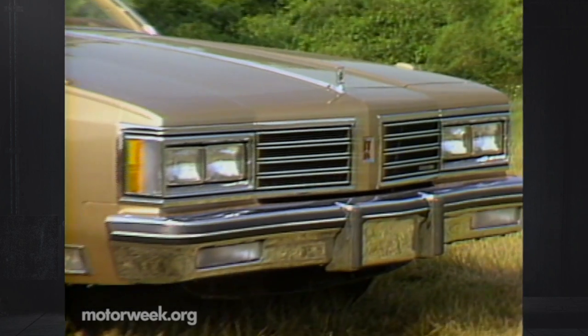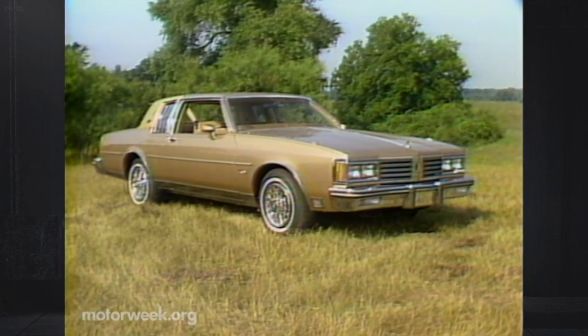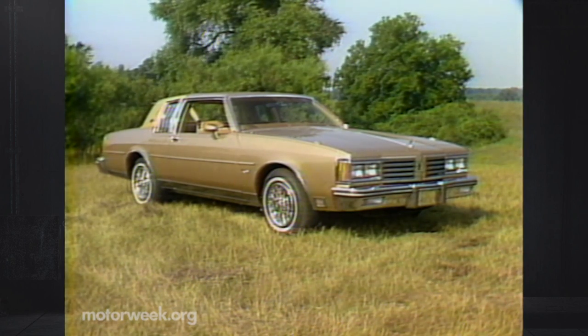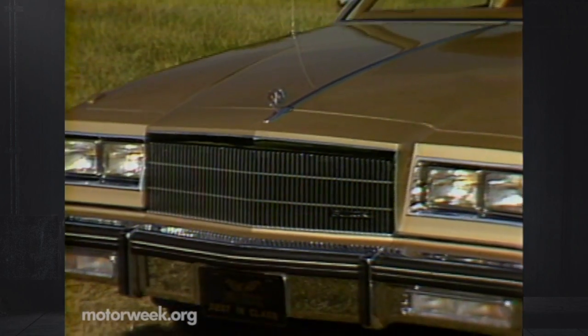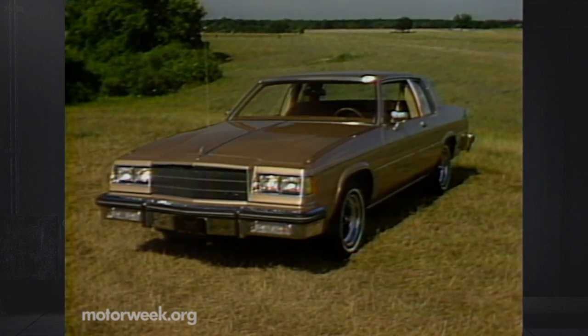Other divisions will also still sell some large rear-drive cars, at least through 1985. At Oldsmobile, the Delta 88 and Custom Cruiser add new grille and trim, while Buick's LeSabre series and Electra Estate continue with expanded choices in fabric and paint.